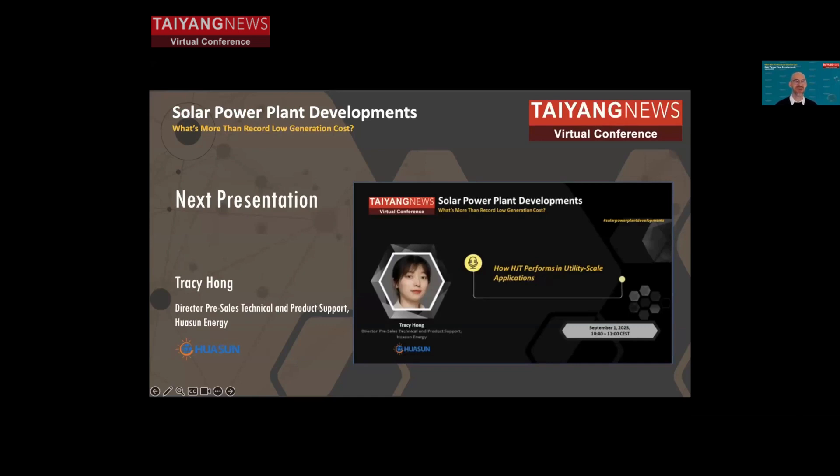Let's continue with the next presentation. Tracy Hung is the Director of Pre-Sales Technical and Product Support at Huasun Energy. Like Jinko and TopCon, Huasun is a pioneer in HJT technology, which has great efficiency potential. Tracy will talk to us about how HJT performs in utility-scale applications, while its cost structure currently means it is mostly used in rooftops. Very exciting talk — Tracy, the floor is yours.